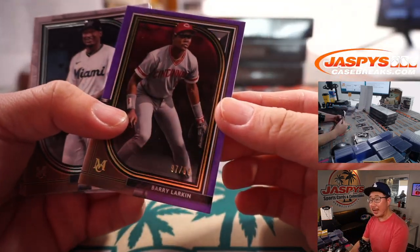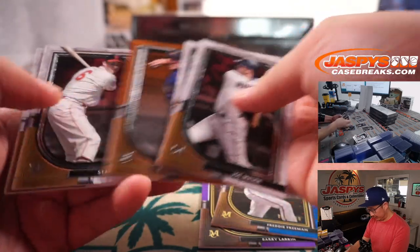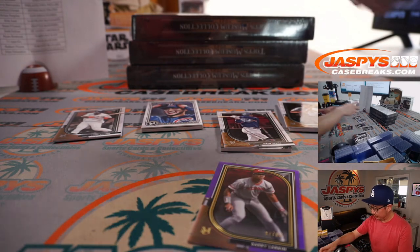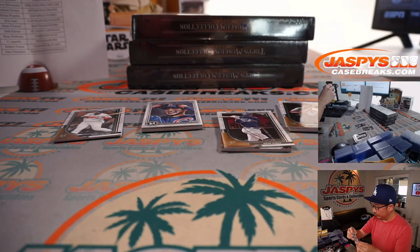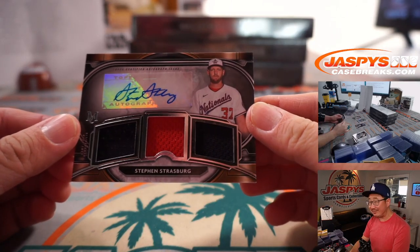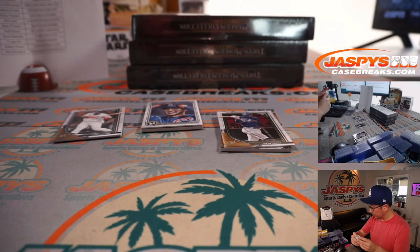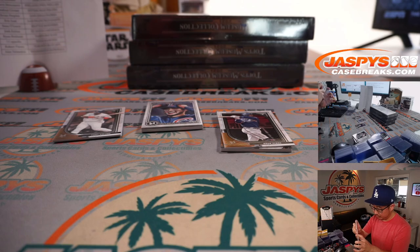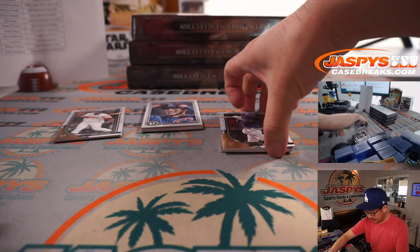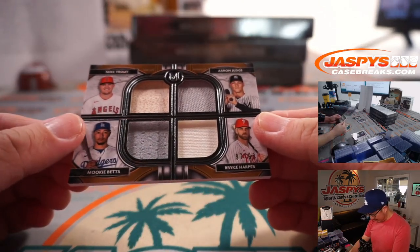That's Barry Larkin, 97 out of 99. Freddie Freeman to 150. Sean D is guessing DeGrom. Here's Ted Williams, and Ted Williams will reveal a triple relic and autograph — Steven Strasberg, 24 out of 49. Alex with the Nationals.